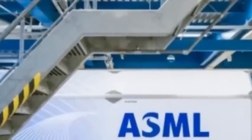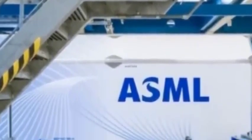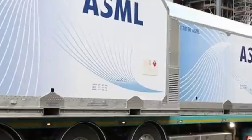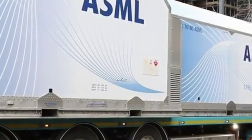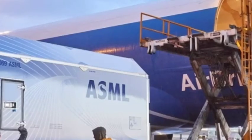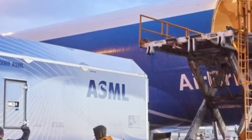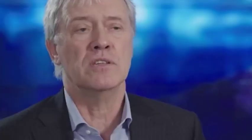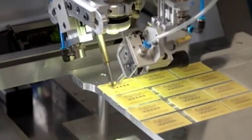IC chip design manufacturers hand over the designed chips to the manufacturer, using a series of equipment such as photolithography machines, etching machines, and ion implanters in the manufacturing process to produce the chips. After that, the chip needs to be packaged in a protective case, and countless pins are connected in series with packaging techniques such as lead frames, so that the terminal equipment equipped with the chip can fully exert the chip's performance. In this way, the chip completes all production processes and becomes a commodity for the consumer market.